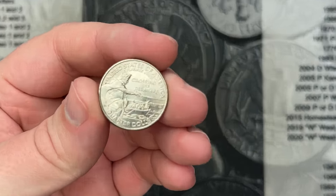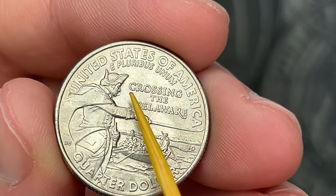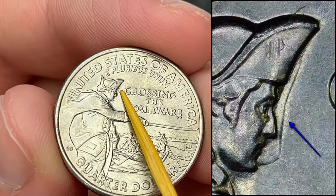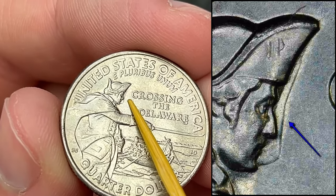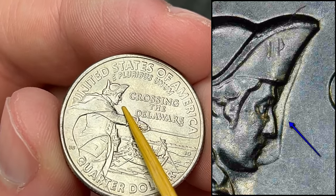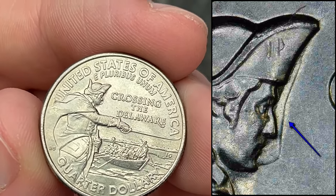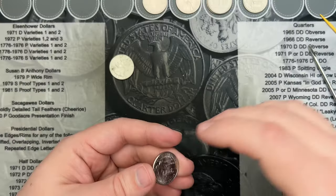Second-to-last coin in roll 22 and I've come across a very, very strong die clash. You can see it in front of Washington's face — there looks like a big giant nose. Really interesting. Some of them you can find weaker, but this one is quite strong. That is awesome, especially when you find the stronger ones.